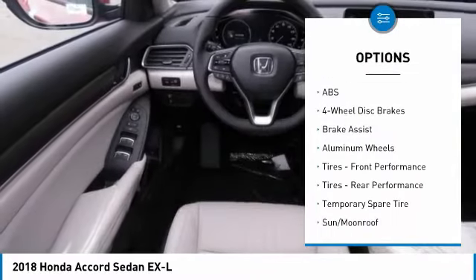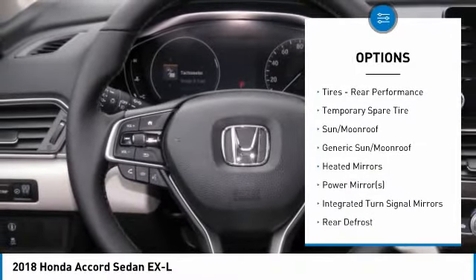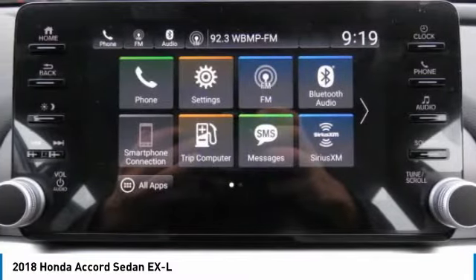Keyless entry. Power passenger seat. Anti-lock braking system. Steering wheel audio controls. Leather-wrapped steering wheel. Bluetooth. Power steering. Adjustable steering wheel.